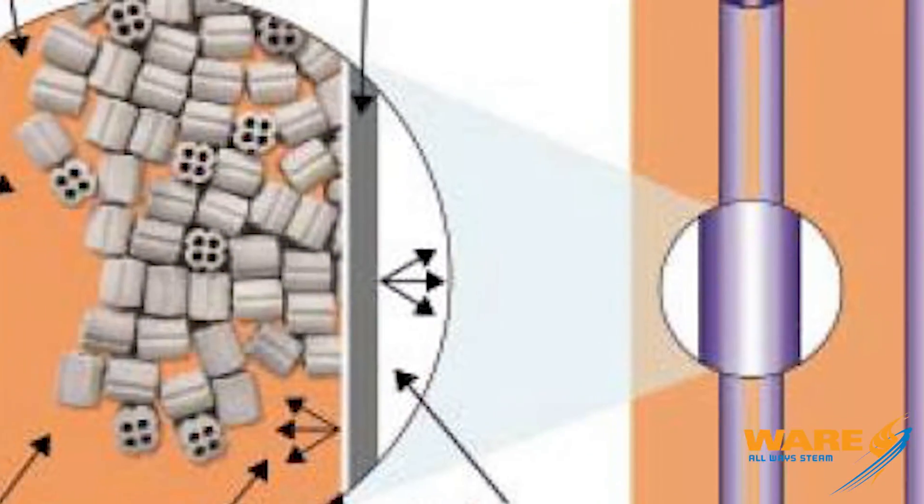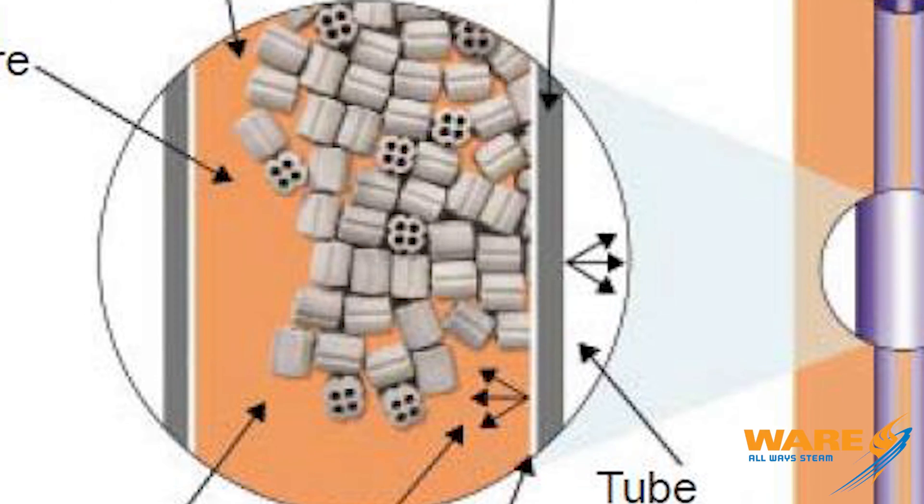Another reason they dilute the feedstock with steam is that when you break down those hydrocarbons it also forms carbon, which can get stuck on the tubes. The steam stops that carbon from forming.